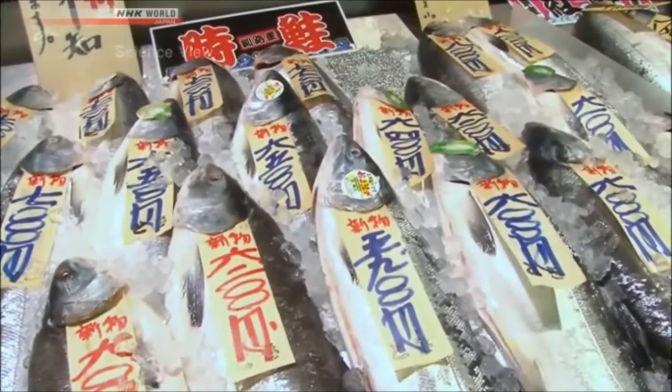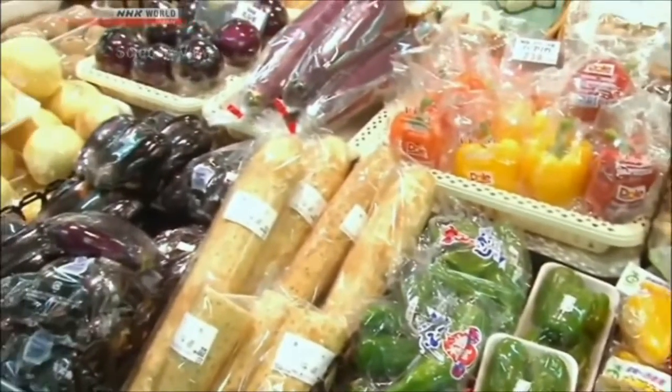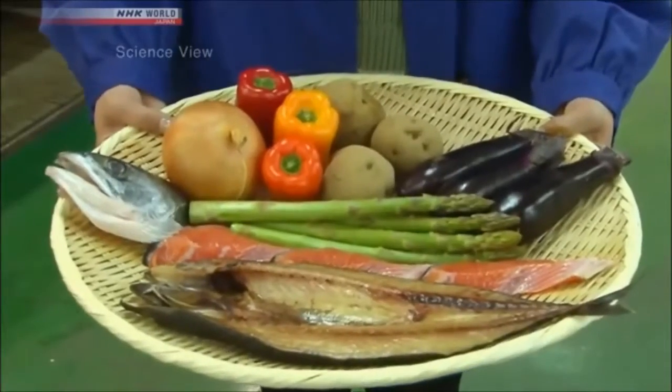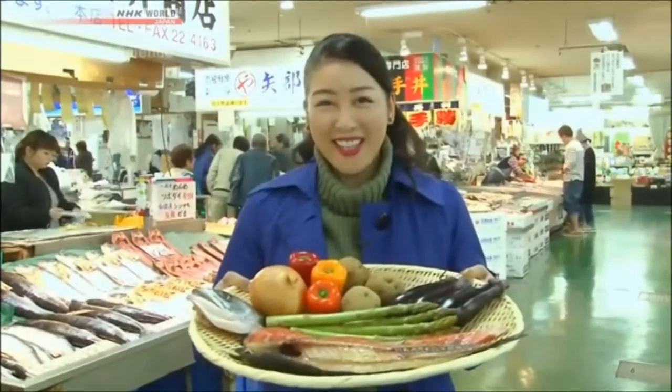The place is lined with meat, vegetables, and also fisheries that are freshly caught. Today I'm going to meet a Takumi innovator who developed a machine that can cook these easier and also make them tastier. I can't wait to find out.